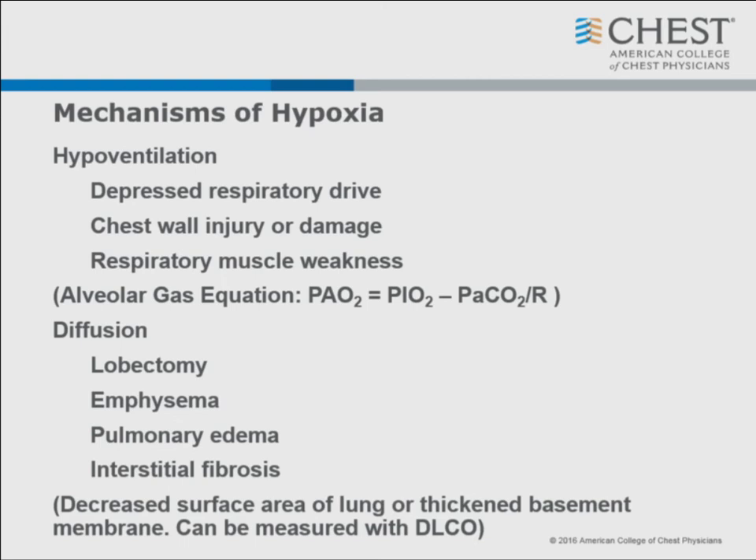If you use the alveolar gas equation - one of the equations you need to know for the boards - here's a board-taking hint: when you sit down, you're already nervous, so in the corner of your paper write out all those seven or eight equations you had to memorize. That way when you get to the question on the alveolar gas equation or time constants, you've got it there. You can write it on the paper even before the timer goes off.